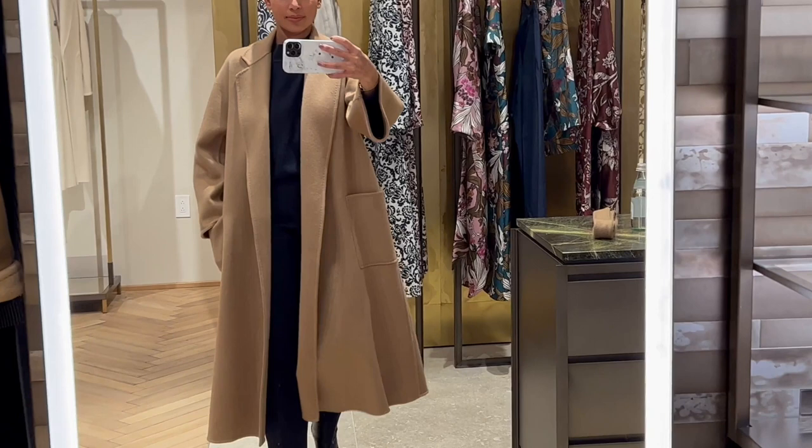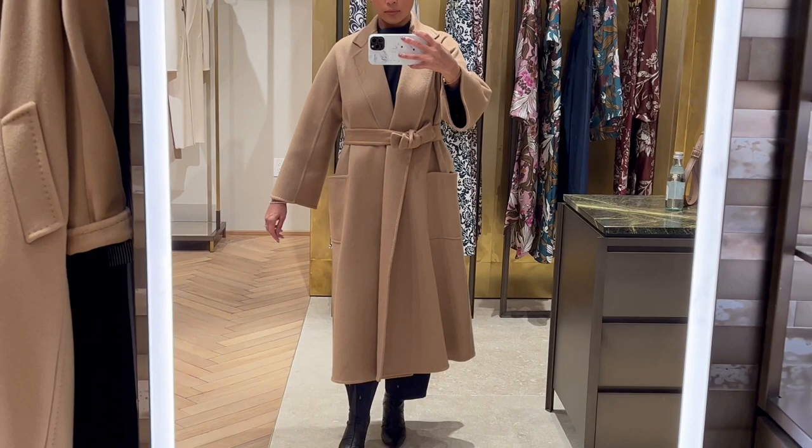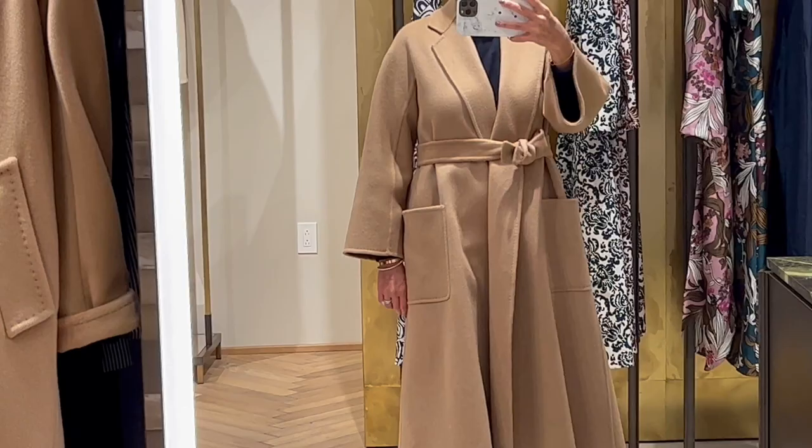I'm trying on a size 2, and it fits me perfectly. It looks beautiful, and I feel expensive in it. It looks good both belted or not. I have nothing more to say about it besides — it is beautiful.